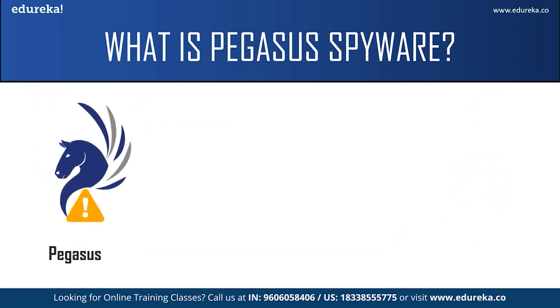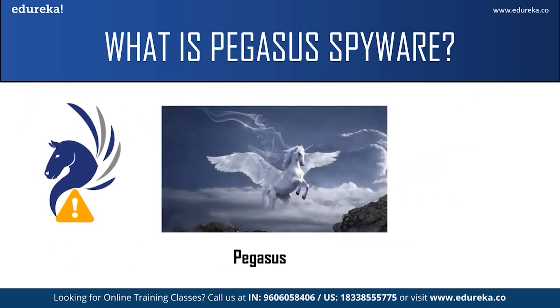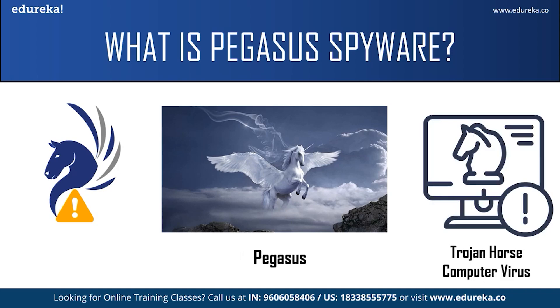An interesting fact about the spyware is that it gets its name from the Greek mythological winged horse called Pegasus. It was named after the winged horse because it is a Trojan horse computer virus, which means it can be sent through the air to infect mobile devices.